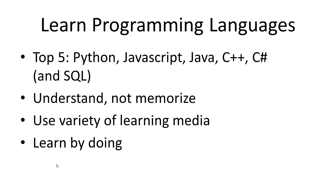Next is what programming languages to learn. I have a separate video that recommends the top five: Python, JavaScript, Java, C++, and C#. However, I think SQL is also very important — that's basically the standard database language that pretty much every computer programmer is going to need to know.